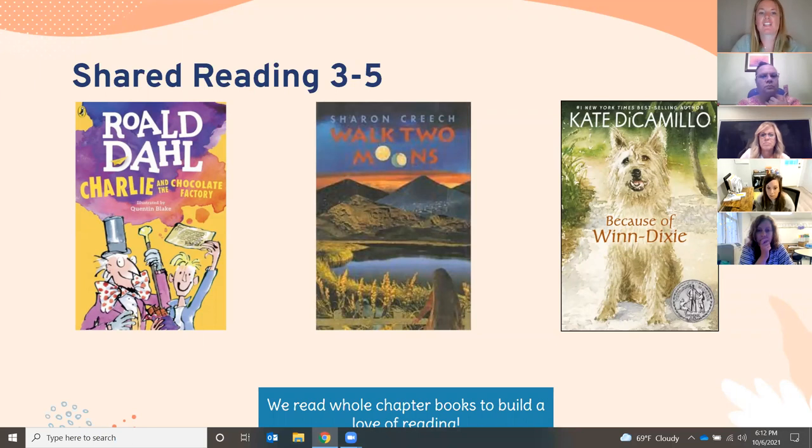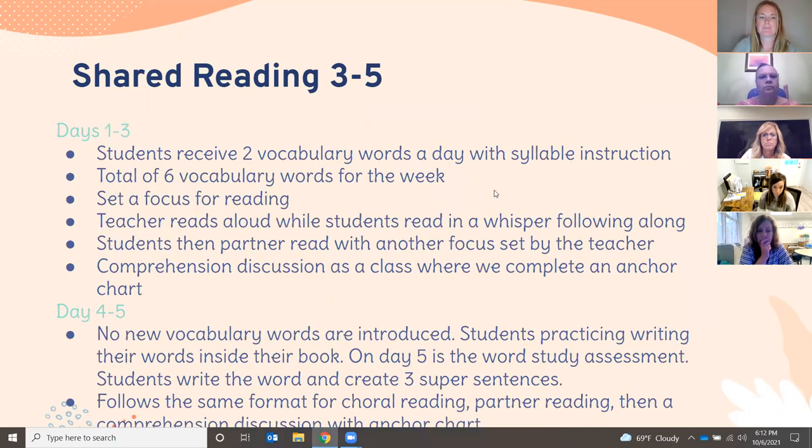Very similarly for grades three through five, we have hefty chapter book read-alouds. Examples include Charlie and the Chocolate Factory and Walk Two Moons in fourth grade, and Because of Winn-Dixie in third grade. In third through fifth grade, days one through three, students receive two vocabulary words per day with syllable instruction — approximately six vocabulary words per week. Each day we set a focus for reading, then the teacher reads aloud while students read along in a whisper voice. Afterward, students complete an anchor chart and written responses including super sentences.